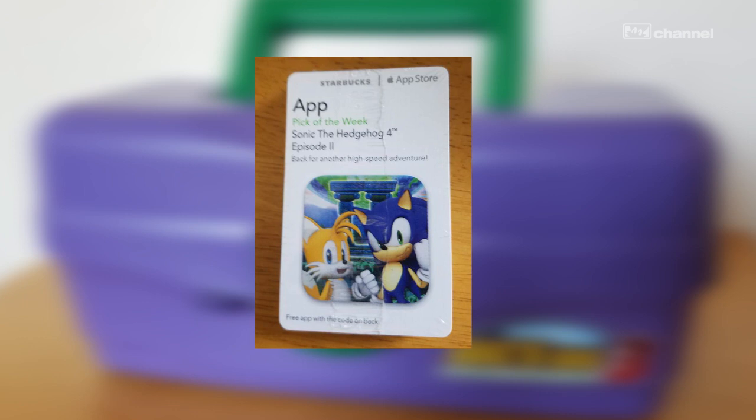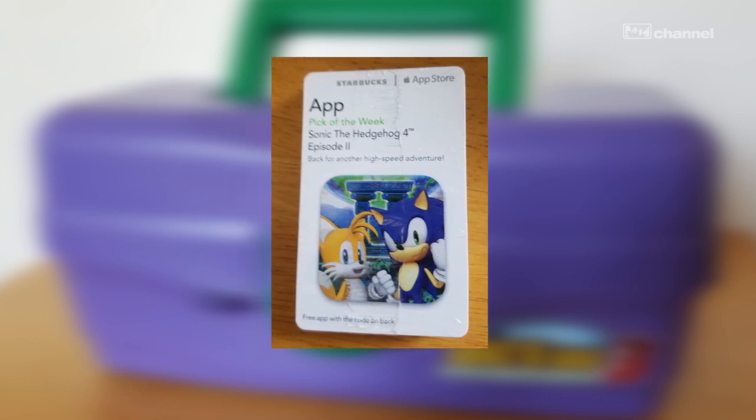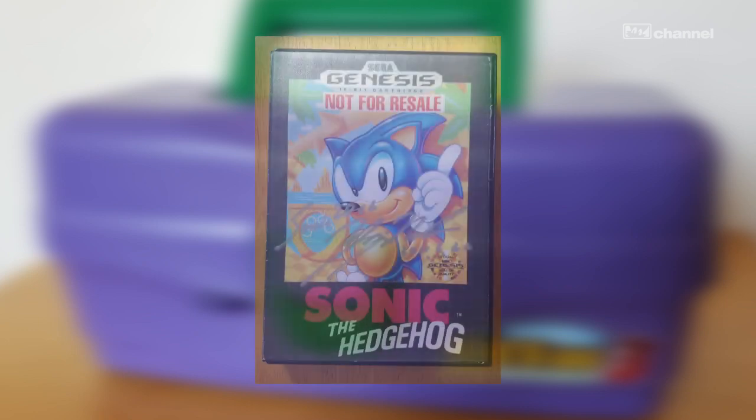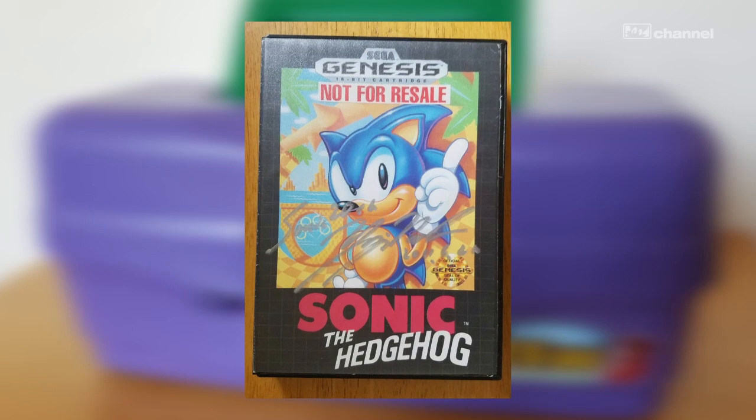Next up, we have a sealed pack of long-expired Sonic 4 Episode 2 download cards. And last but not least, speaking of classic Sonic, a complete copy of Sonic the Hedgehog for Sega Genesis signed by Yuji Naka himself.